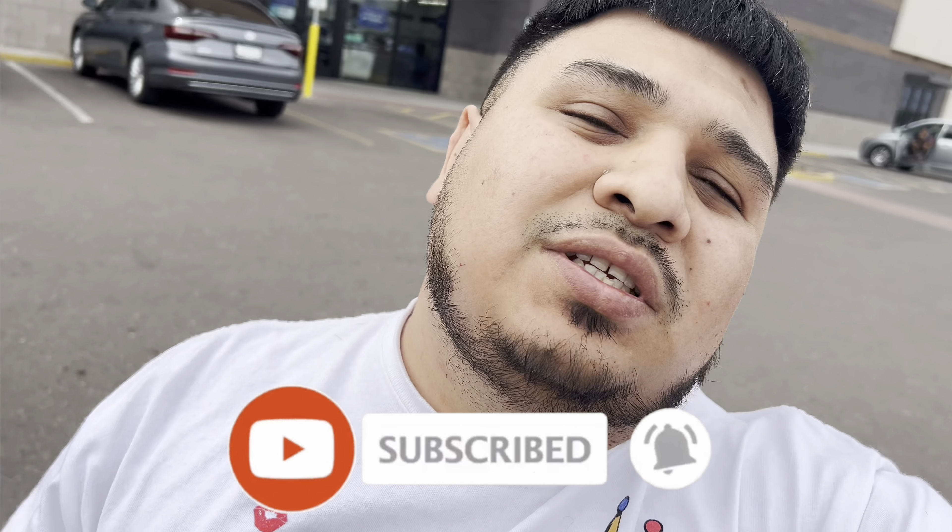Ladies and gentlemen, we're gonna start this episode with a like and subscribe. If you are new to this channel, what I do is go out to these thrift stores to see what I can find so I can sell to make some profit. If not, I just buy the stuff for myself. Even if it's not vintage, I look for cool items. Let's go ahead and hit this Goodwill to see what we can find.